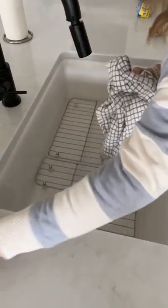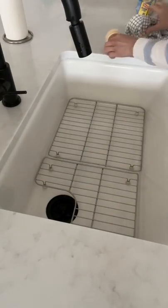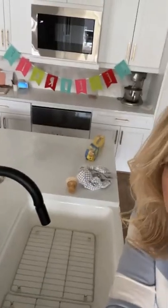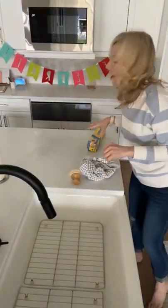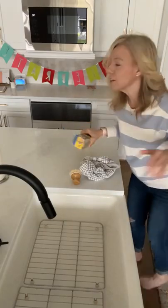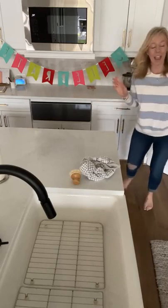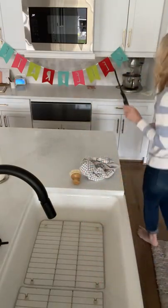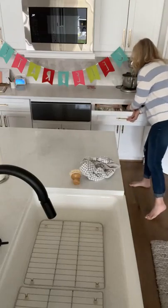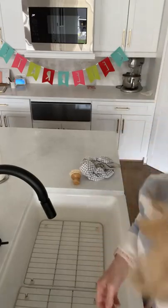Who here does not have a dishwasher? Let me know if y'all don't have dishwashers. To all the moms with no dishwashers at home — you are rock stars. I'm not going to give you any guidance on that because I cannot even imagine how hard that is to keep up with. What are your tips for those of you who don't have a dishwasher?